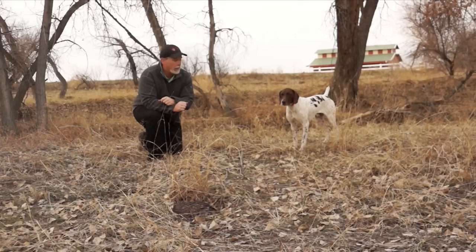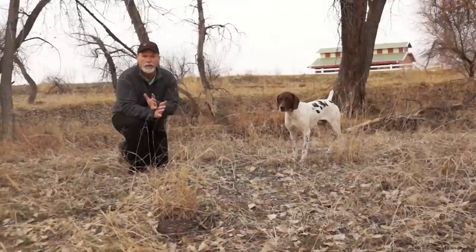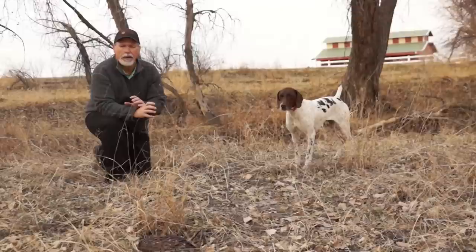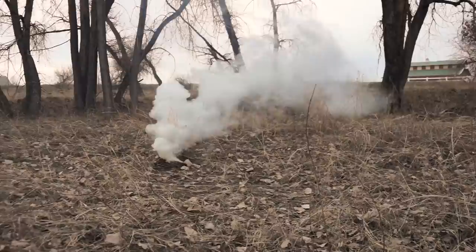Let's talk about bird scent. How does it move through the air? What's going to happen when a slight breeze changes? We want to show you visually how the scent travels across the ground. We'll do that with a smoke bomb and give you an idea of what's happening.